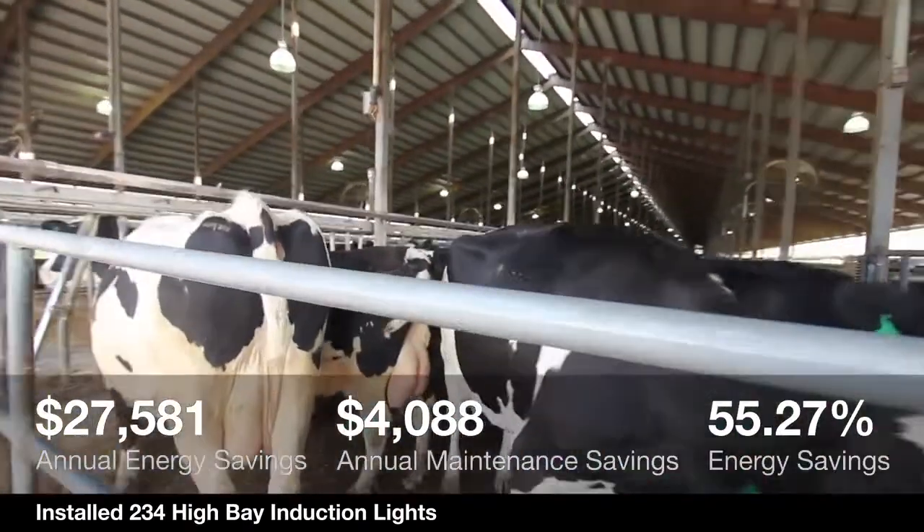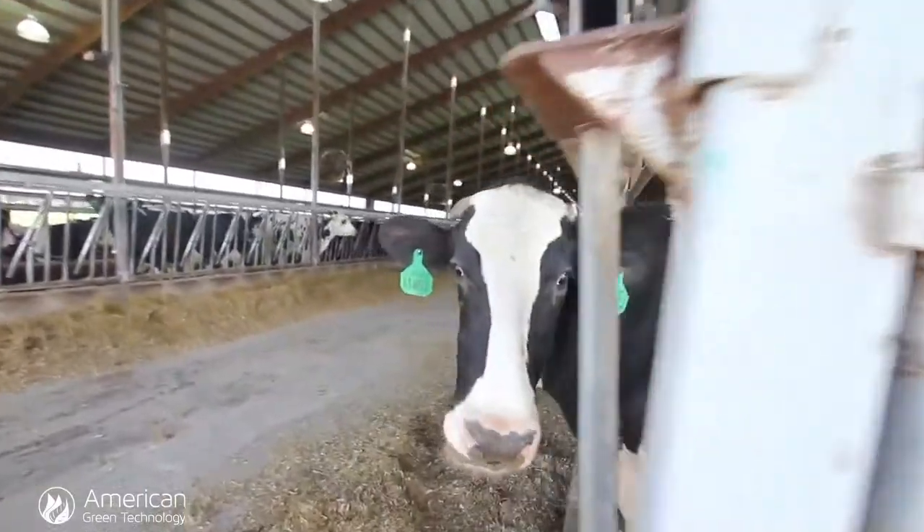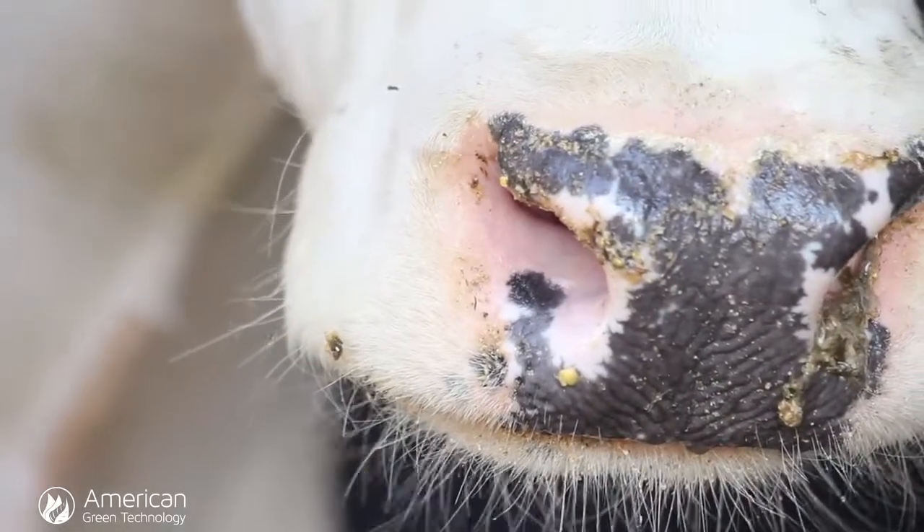She's happiest, most productive, most content with about 12 to 16 hours of lighting each day. We're all in this business because we love cows. If my cows are happy, I'm happy.